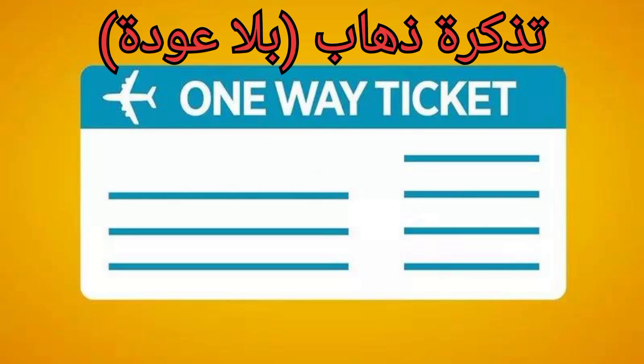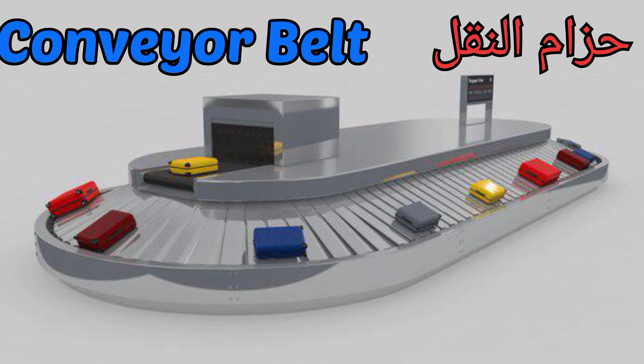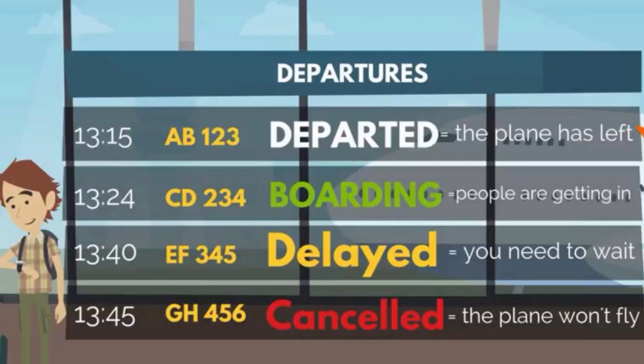One way. Round trip. Conveyor belt. Flight departed. Flight is now boarding. Flight has been delayed. Flight has been cancelled.